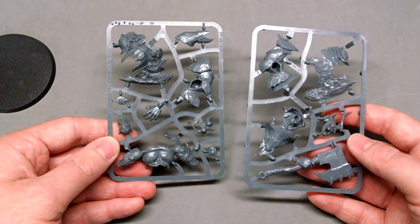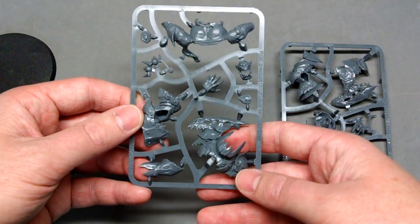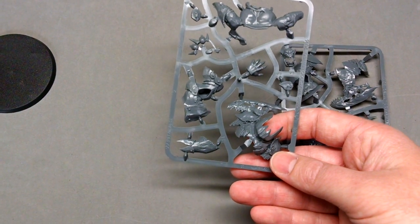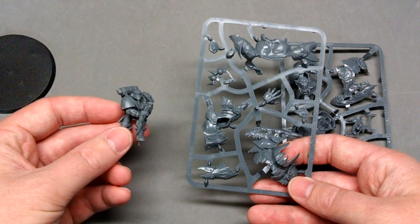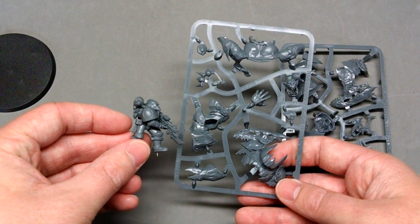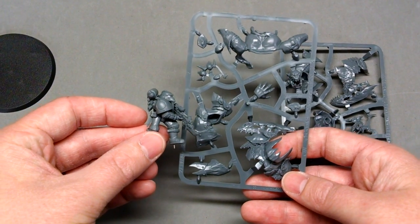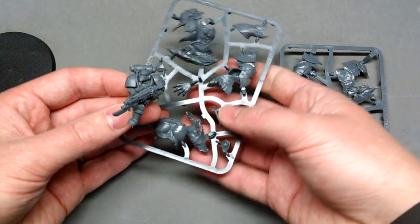So it's just two sprues, and it hopefully shouldn't take too long to assemble. He's pretty large — comparing him here to my progress on this Imperial Space Marine, you can see that just his leg is basically taller than the Space Marine, so he's going to be pretty impressive.